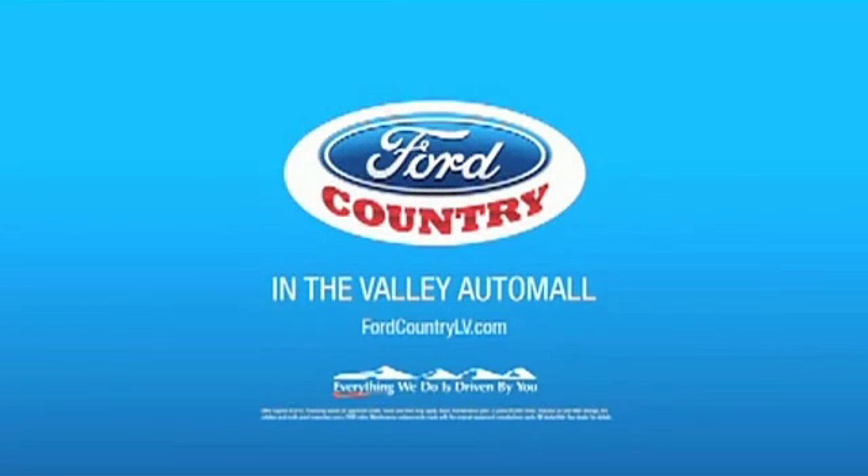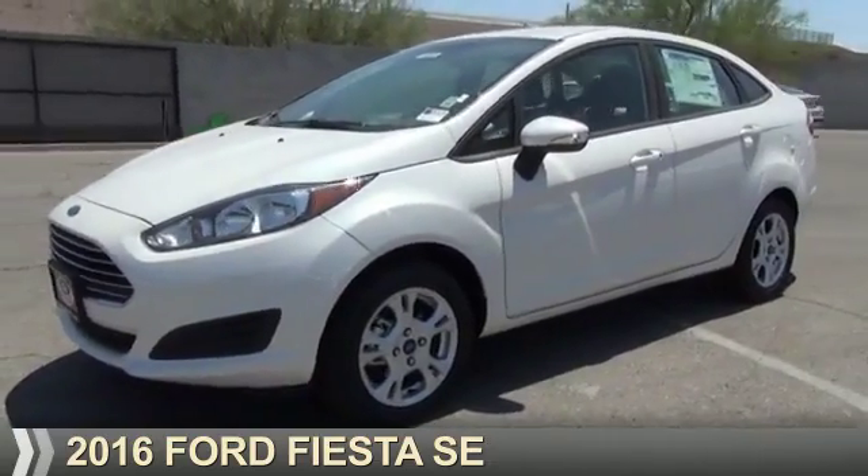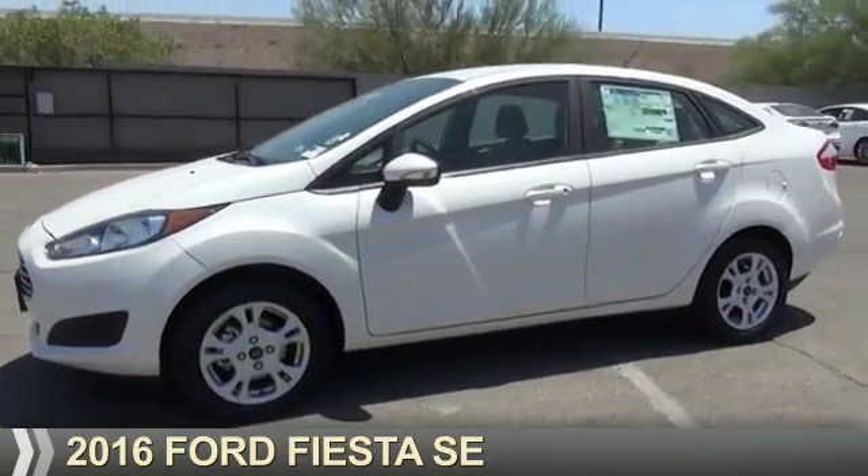Visit Ford Country in the Valley Auto Mall today. Presenting the 2016 Ford Fiesta.